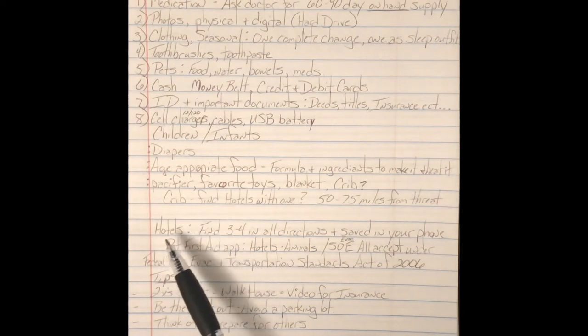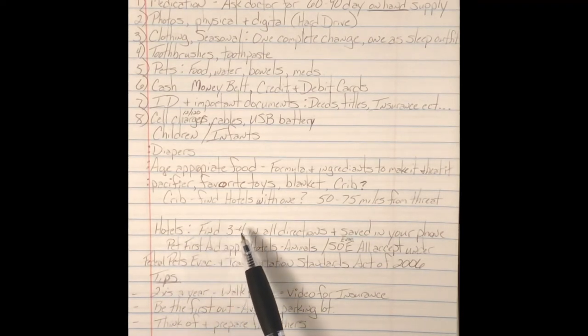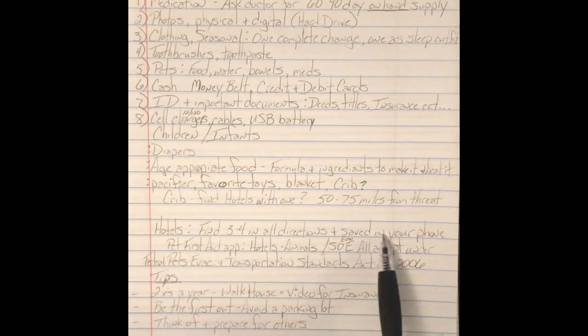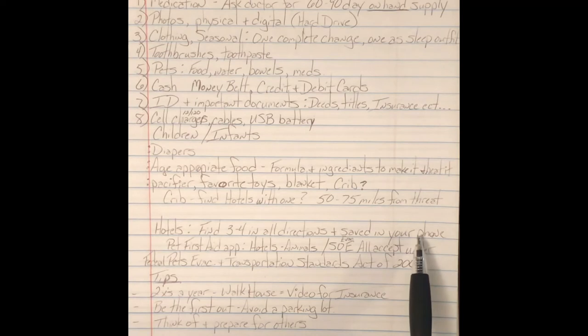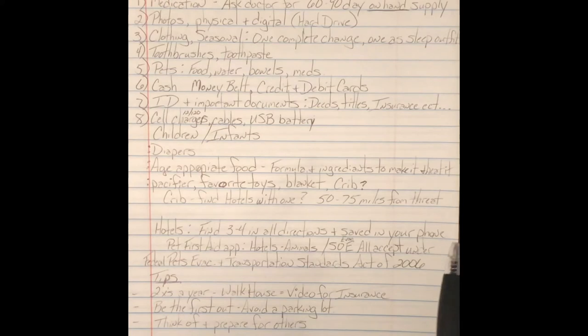While on the subject of hotels, I think two to three in all directions — have them saved in your phone with phone numbers and addresses. So if the grid is up, hit your GPS and you know where to go. I would use the word 'hotel' on each contact so if you're searching in a panic, you search your phone for hotel in your contacts and it should bring up the two to three, whatever you choose.